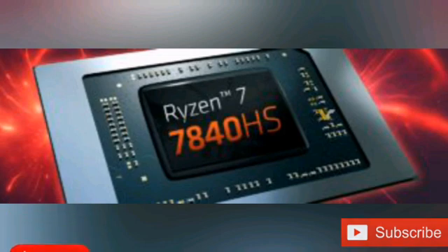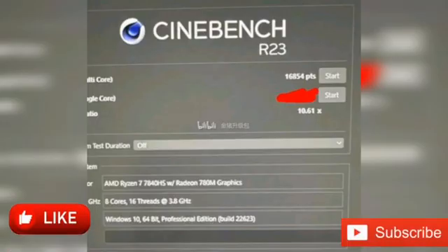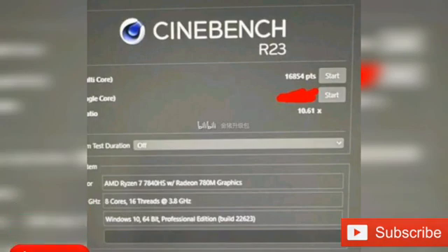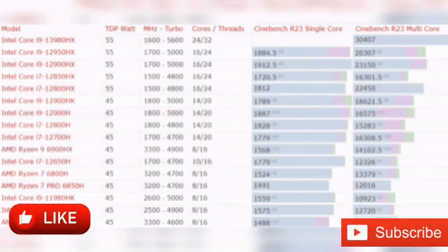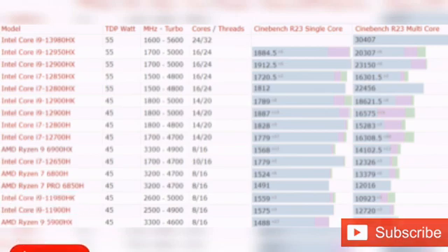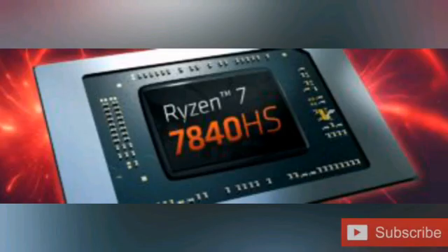According to the screenshot that has been shared, the CPU scores 16,854 points in the Cinebench R23 multi-core test. The single-core score is not shown, but it is relatively easy to decipher from the ratio to around 1,588 points. One should note that the single-core frequency on this particular sample is incorrect, which is why the score was hidden. Should it reach advertised clocks, it might be around 1,800 points, claims the leaker.